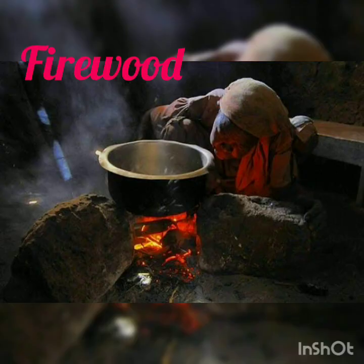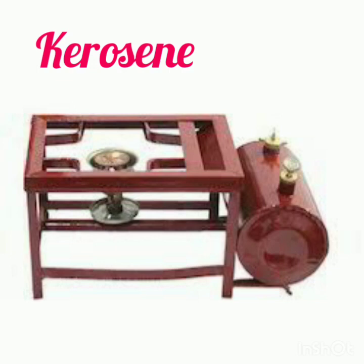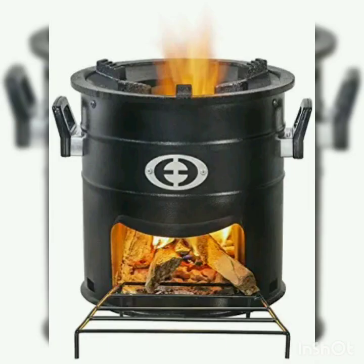The first fuel is firewood. Firewood is used in mud stoves in the villages. It creates a lot of smoke which is harmful for humans and the environment. Kerosene is made from petrol and is used in kerosene stoves. It gives a very strong flame and contributes to air pollution. Next is coal. It is a black fuel that burns for a very long time. It needs an iron stove that we call angeti.